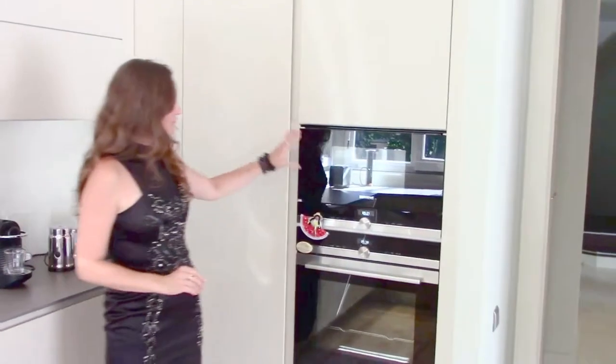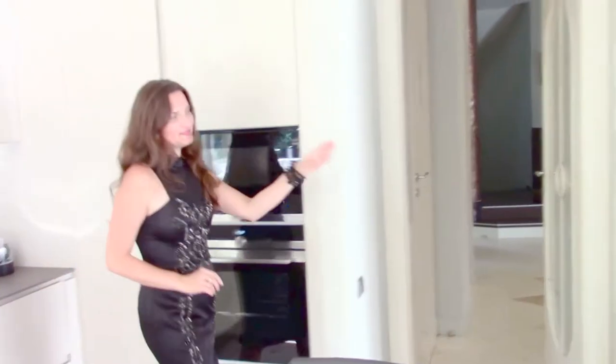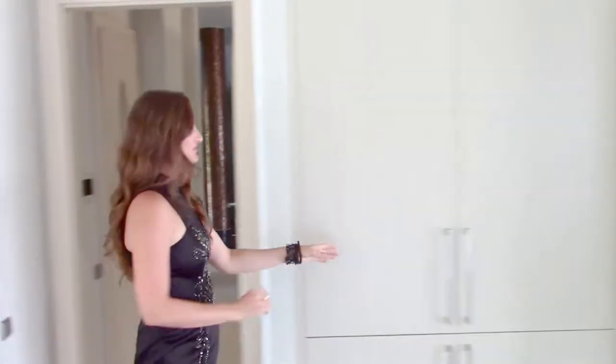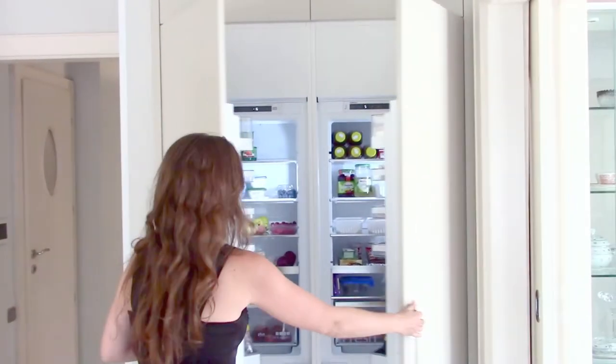And of course the microwave and oven. And this is the big bonus of the kitchen — this is the refrigerator, and it's double.